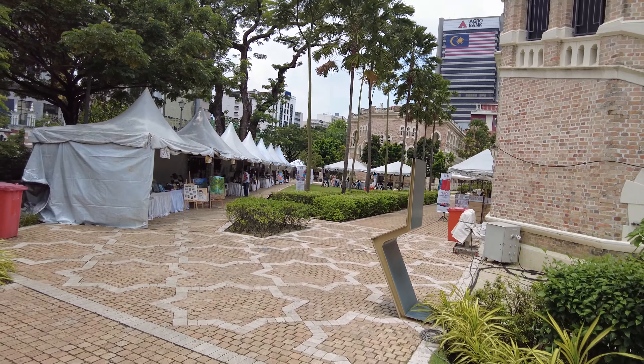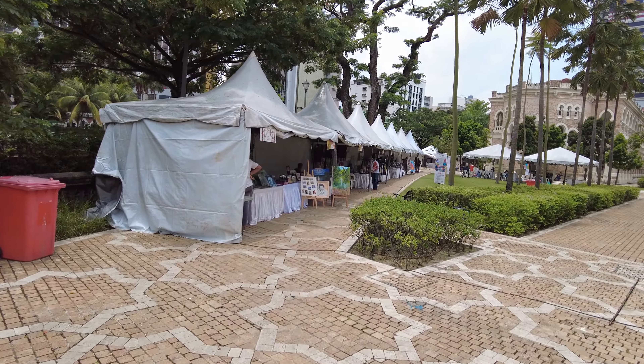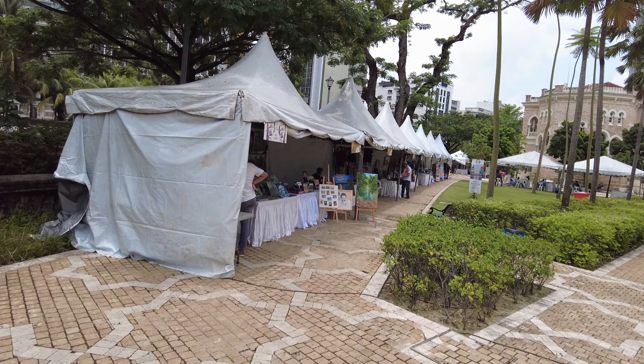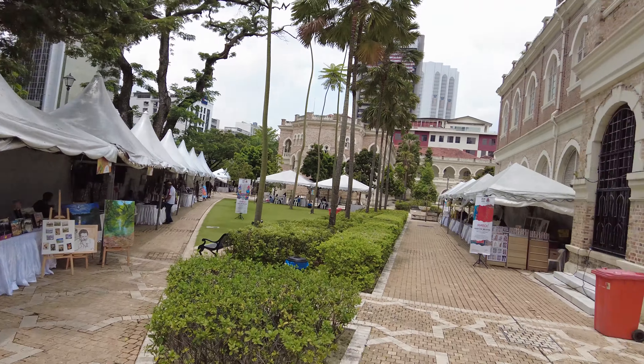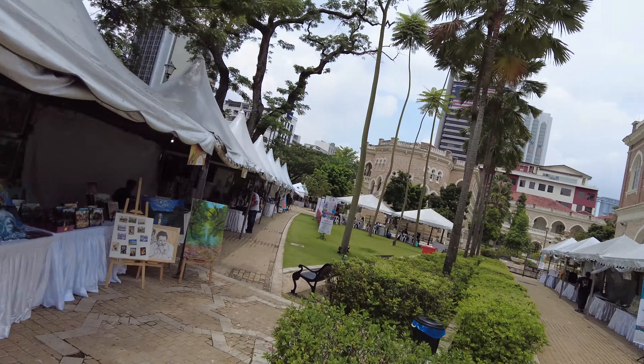Check out this art festival — there are a lot of booths and it's got this great background with this building here.